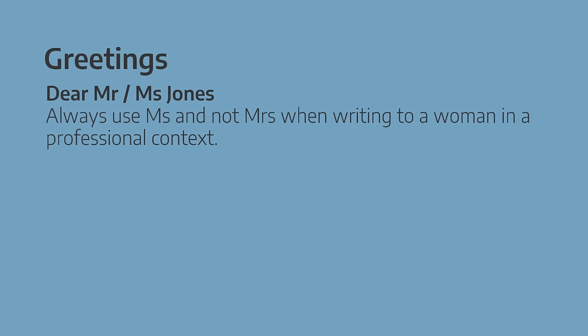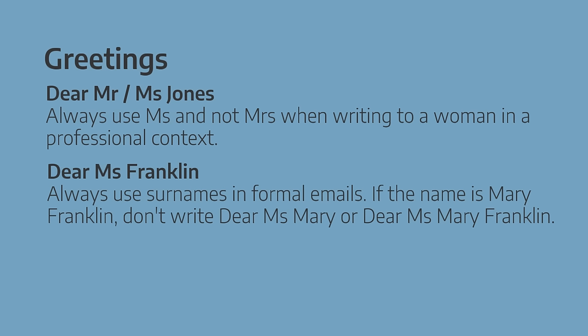Let's start with greetings. My first tip is always use Miss and not Mrs when writing to a woman in a professional context. So write 'Dear Miss Jones' and not 'Dear Mrs Jones'. And when writing to a man, simply write 'Dear Mr.' In formal emails, we always use the surname. So if the person's name is Mary Franklin, don't write 'Dear Miss Mary' or 'Dear Miss Mary Franklin' — write 'Dear Miss Franklin'.